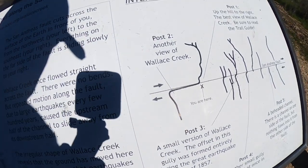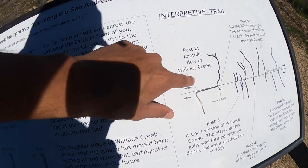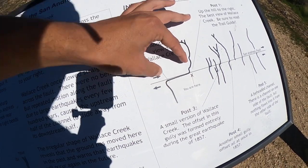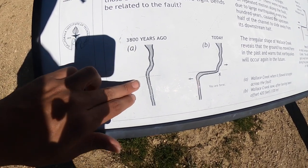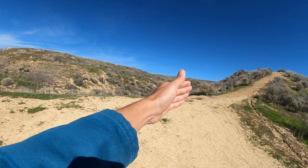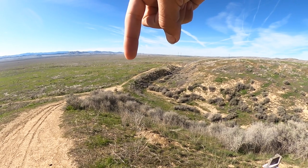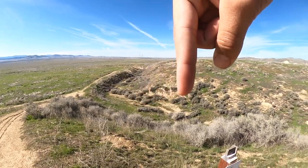So this is what I was talking about. The creek used to be in a straight line, but the land — these are two separate plates. This one's moving upwards, and this is how much it's moved so far. 3,800 years ago it was straight; today it's offset. All those hills are moving down to the right, and where I'm standing is moving up to the left — north, towards San Francisco. The land moved up and continues here.